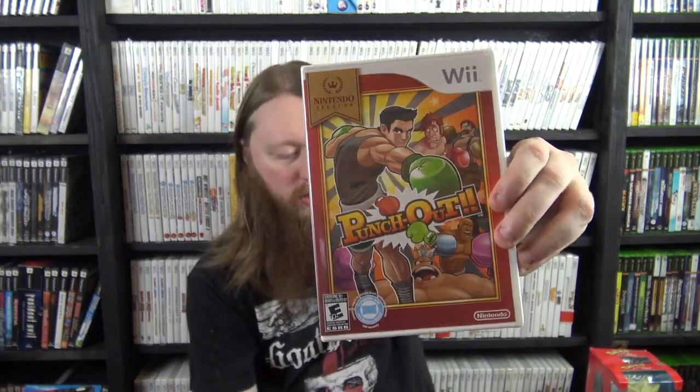Now I only have Nintendo stuff left. I'll start with Wii and Wii U — I only have three Wii games: a sealed Rock Band 2, a sealed Punch-Out!! Nintendo Selects version, and the cardboard case version of Remington: Great American Bird Hunt. Whenever I find the cardboard standalone version I keep it, so I try to get that version by itself as well as the big box one.